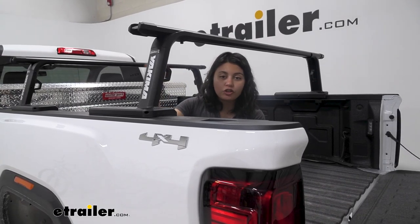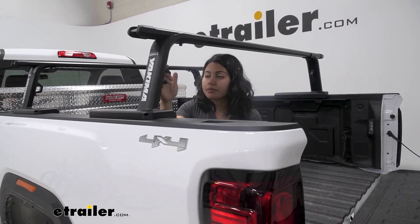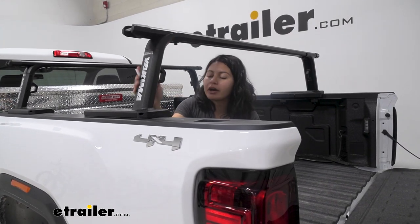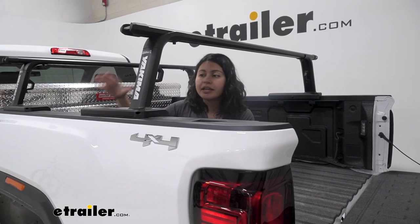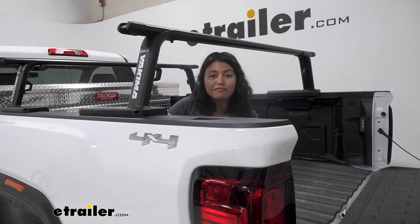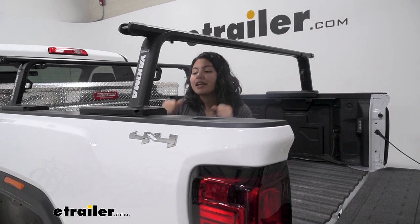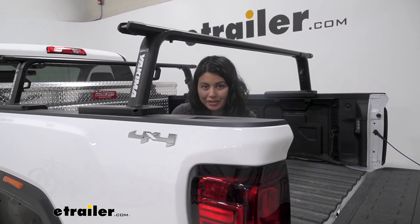The Outpost is a great fixed and durable ladder rack. It's made of aluminum with a sleek powder coat finish and really solid welds. If you want, you can take off the uprights as well as the crossbar and leave behind the bases if you need full access to your truck bed — it's a very quick and easy process, which we'll look at later in the installation.